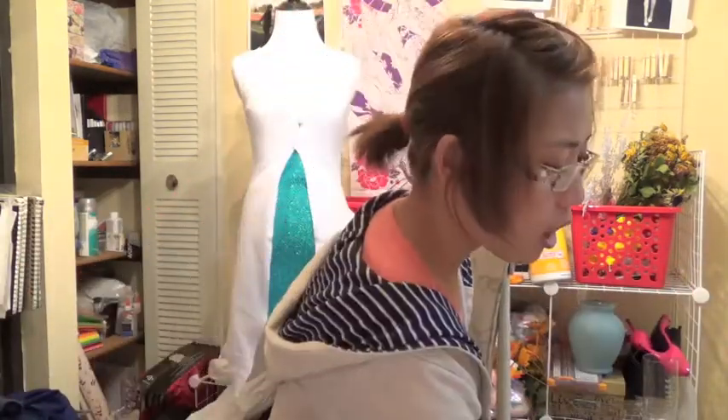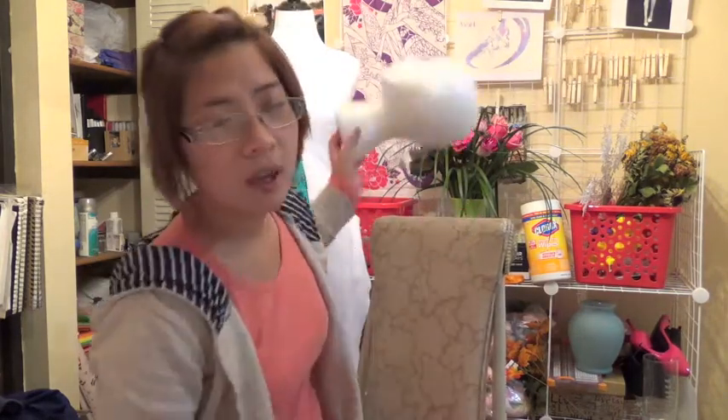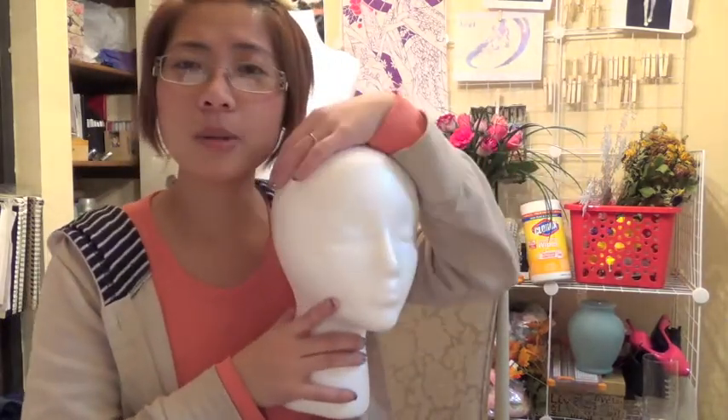Another thing I got at Hobby Lobby — if you guys download the app, you can load a 40% off coupon for a regular-price item. I was gonna buy a heat gun but that one wasn't great, so I'll probably go to Joann's and use my 40% off coupon there. Joann's and Michaels also have apps with coupons. This item was $4.99 and knocked down about 50% — it's for wig making.